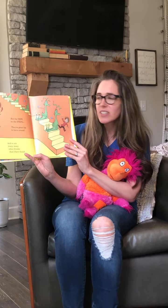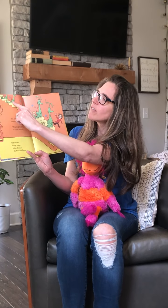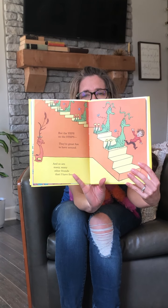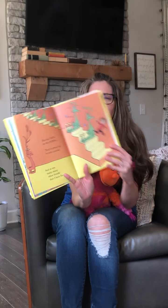Let's count the Yeps, boys and girls. Ready? One, two, three, four, five. There's five Yeps! And what color are the Yeps? Can you tell me what color they are? Green. That's right, they're green, boys and girls. Good job.